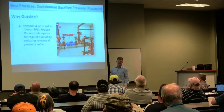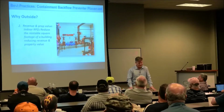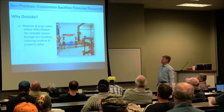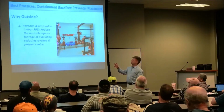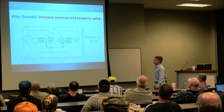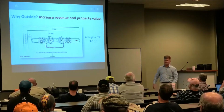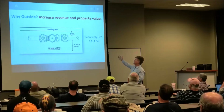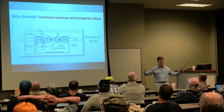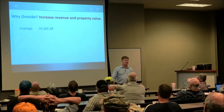Another reason for not putting it inside — and this may surprise you — is revenue and property value. Indoor RPZs reduce the rentable square footage of a building, and that reduces revenue and property value. I did clearance calculations from about six or seven cities to see what the average clearance requirements are. For a 3-inch RPZ — a very small solution — these things grow exponentially with bigger pipe sizes. Across all those cities, you come up with an average of 33 and a third square feet.